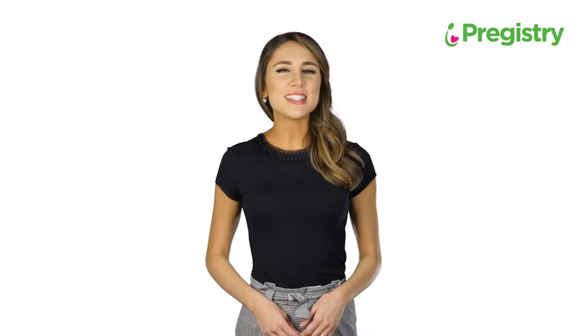Welcome to the Predistry Channel. My name is Allison and today I'm going to talk about your baby's skull development. You may have noticed that your baby's skull has a couple of soft spots in it, one at the top and one in the back. These soft spots are known as fontanelles.